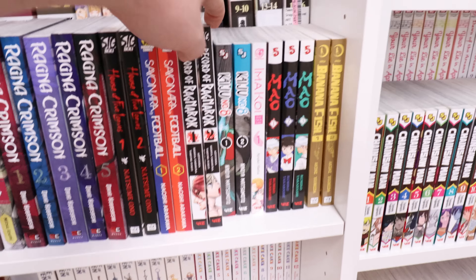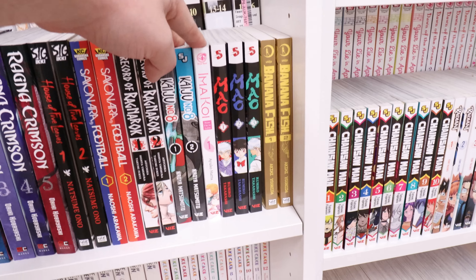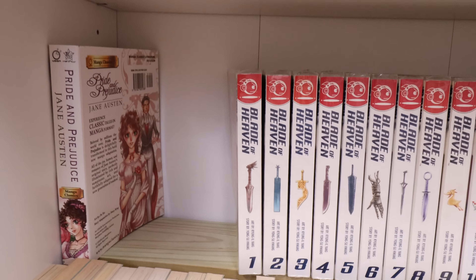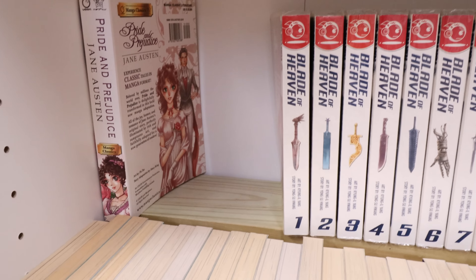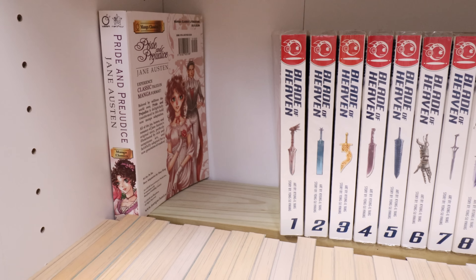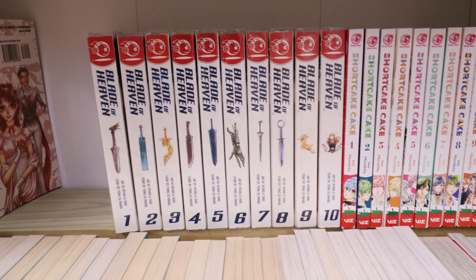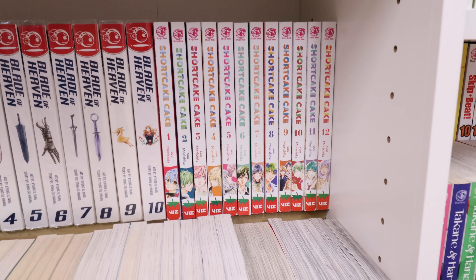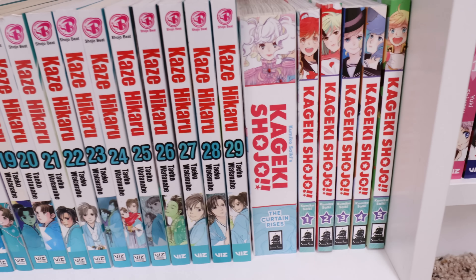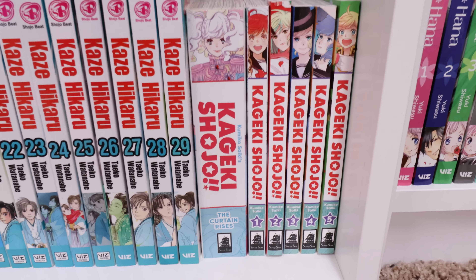Bottom here I have a gap with some things in mind to go there — I just didn't stick them there yet. We got Pride and Prejudice, Blade of Heaven complete, Shortcake Cake complete. On the bottom here we got Kakuriyo: Bed & Breakfast for Spirits 1 through 29 ongoing, and Kageki Shoujo.